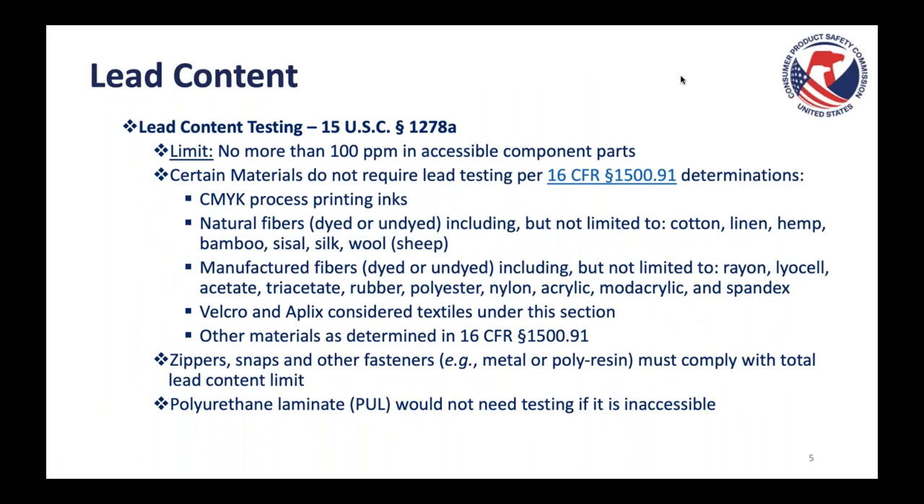Let's talk about lead content in more granular detail. This requirement from 15 U.S.C. 1278A has a limit of 100 parts per million in accessible parts of a children's product. Our agency has passed regulation 1500.91 that lists certain materials or substrates not subject to lead content testing. Examples include CMYK process printing inks that fully absorb into the substrate, and natural fibers dyed or undyed — including cotton, linen, hemp, bamboo, sisal, silk, and sheep wool.